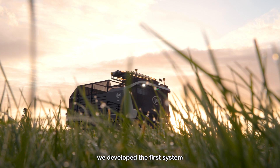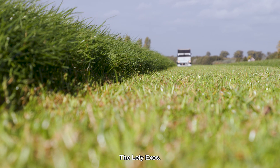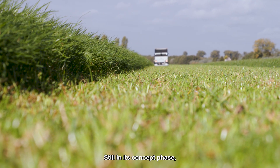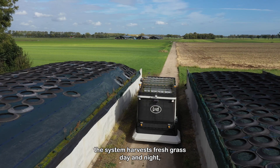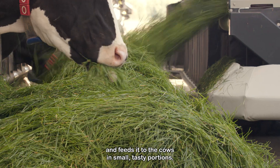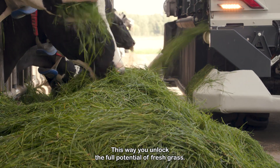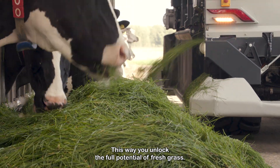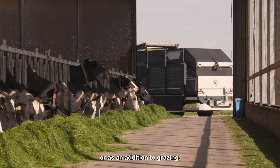With this all in mind, we developed the first system to feed fresh grass autonomously: the Lely Exos. Still in its concept phase, the system harvests fresh grass day and night, brings it to the barn, and feeds it to the cows in small, tasty portions. This way, you unlock the full potential of fresh grass — as an improved zero grazing system, or as an addition to grazing.